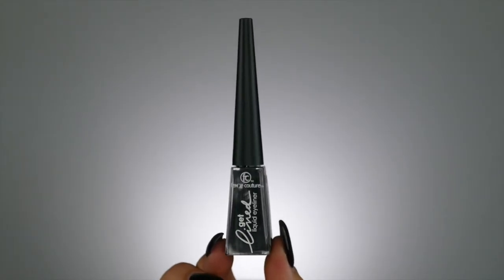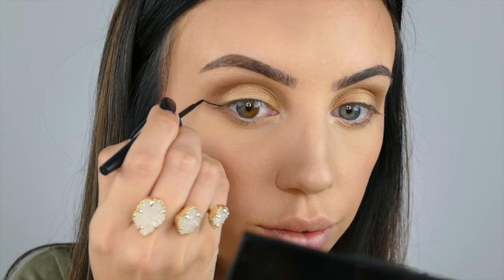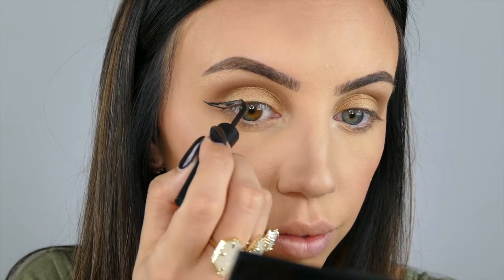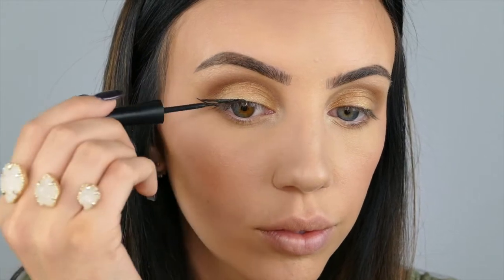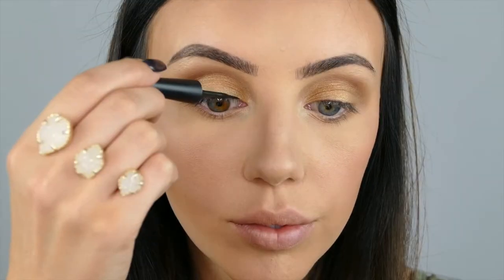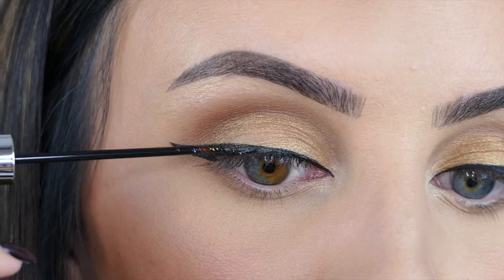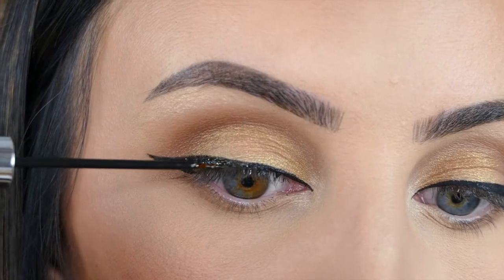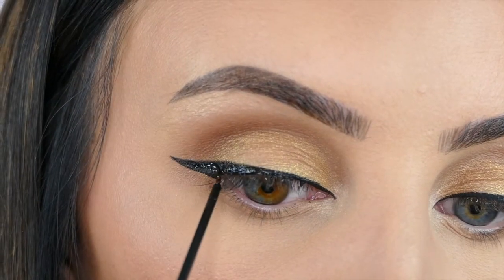For my liner, I'm using the Femme Couture Get Lined Liquid Liner, and I'm just going to do a big winged liner. On top of that liner I just did, I'm going to use the Femme Couture Eye Drama Glitter Liquid Eyeliner in the black shade. They have multiple shades, but this one blends in and adds just a little bit of sparkle.